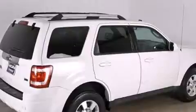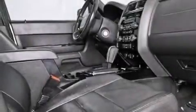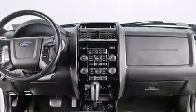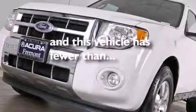A multi-function display, air conditioning, cruise control, leather seats, an illuminated driver's side vanity mirror, a passenger side airbag, rear seat child-proof door locks, a pass-through rear seat, an auto-dimming rear view mirror, and this vehicle has less than 35,000 miles.